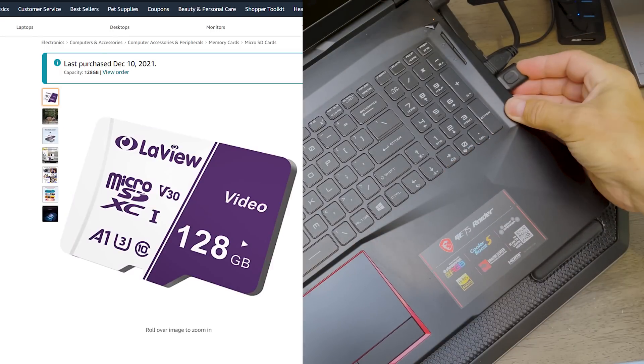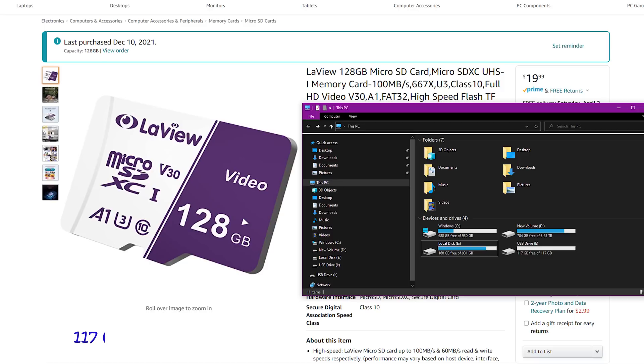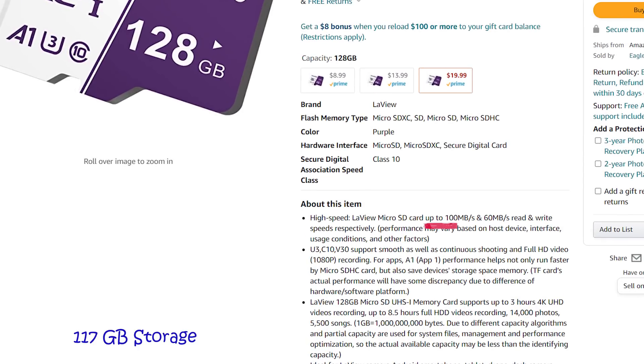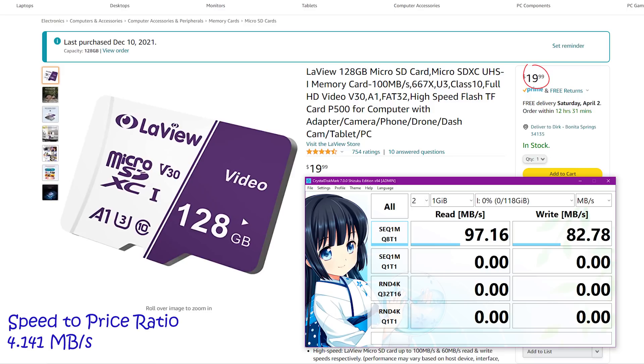I don't know, but this micro SD card has great features. It is shockproof, temperature proof, waterproof, and x-ray proof. We're getting a usable capacity of 117 gigabyte. It is advertised with a sequential write speed of 60 megabyte per second, and the results are actually better than advertised — we're getting 83 megabyte per second. For every dollar spent, we're getting 4.14 megabyte per second.